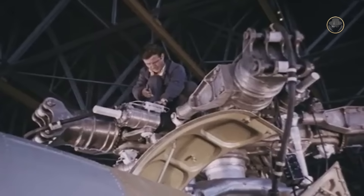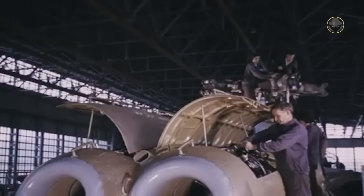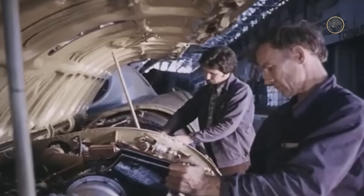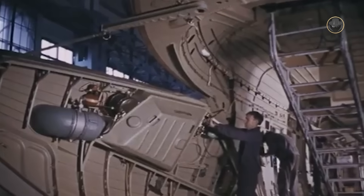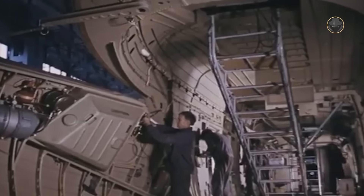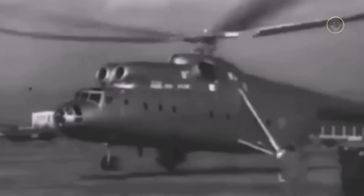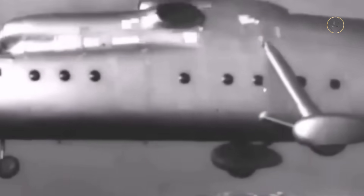The company nearly completed the construction of the wingless version of the helicopter in October 1956, with only the manufacture of the main rotor delayed. Therefore, the prototype was fitted with an aerodynamic brake mulinet to carry out resource tests for the time being. By assembling the rotor in June 1956, the prototype was ready for flight trials. On June 5, 1957, the Mi-6 took off for its maiden vertical flight, and on June 18, it completed a circular flight.